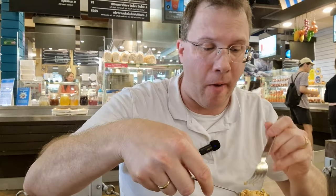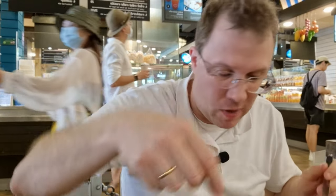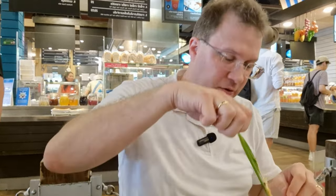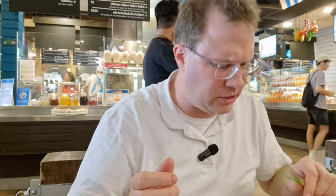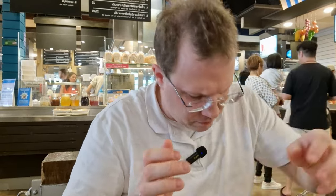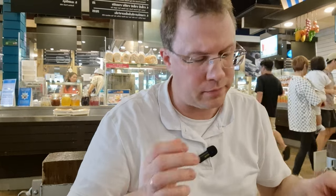Some more peanuts. I also have to eat these — are they chives? Actually, no, it's not chives. It's something else, but yeah, it's not chives.